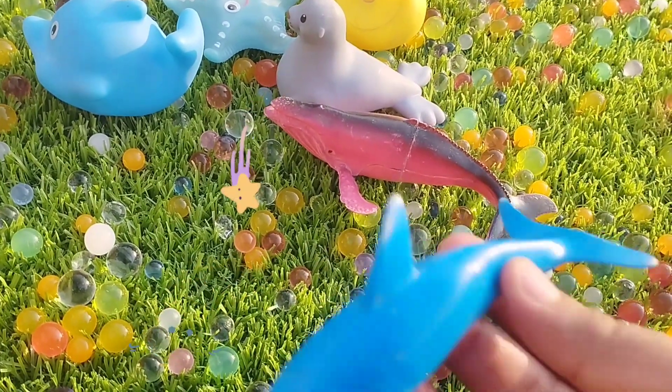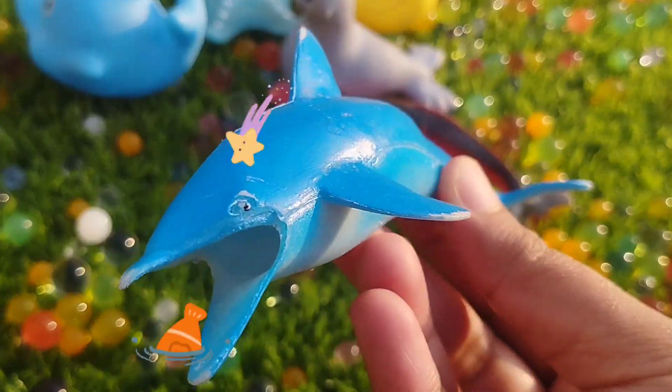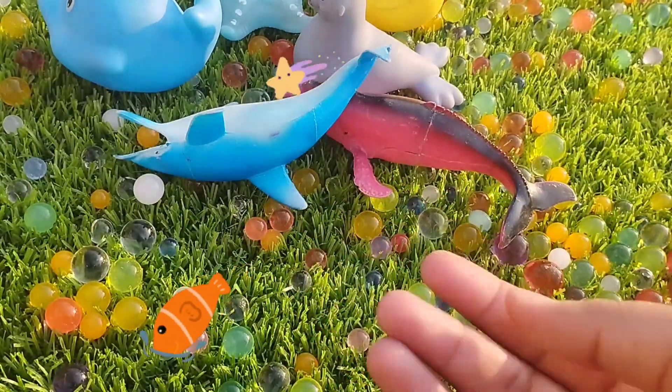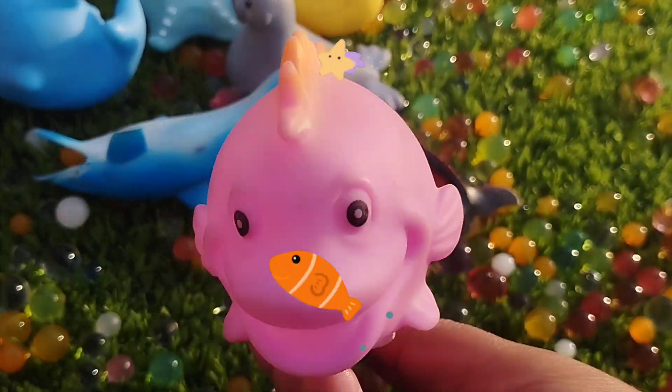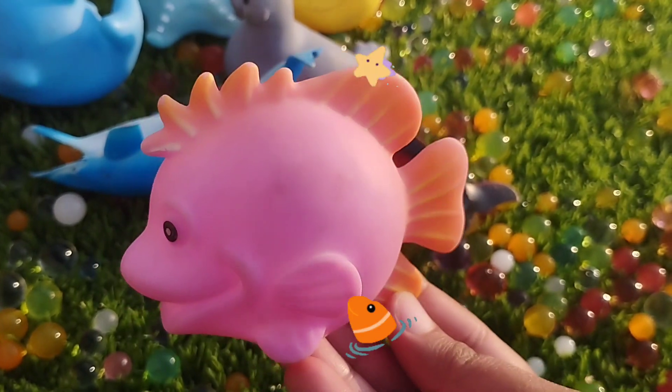The next sea animal is a dolphin. This is a dolphin. A catfish. This is a catfish.